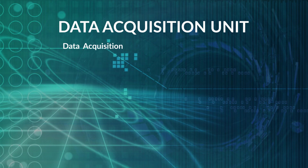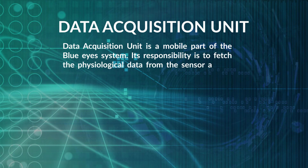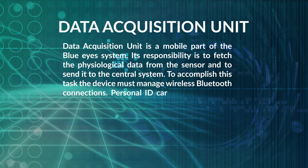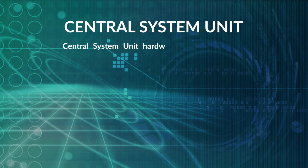The Data Acquisition Unit is the mobile part of the Blue Eyes system. Its responsibility is to fetch physiological data from the sensor and send it to the central system. To accomplish this, the device manages wireless Bluetooth connections. Personal ID cards and PIN codes provide the operator's authorization, and communication with the operator is carried on using a simple five-key keyboard, a small LCD, and a beeper.